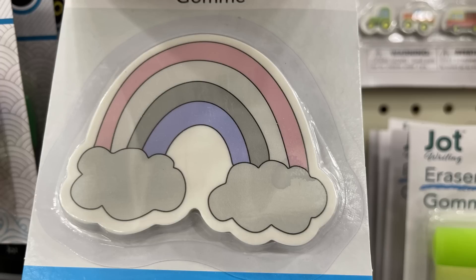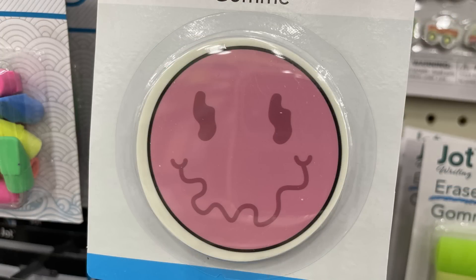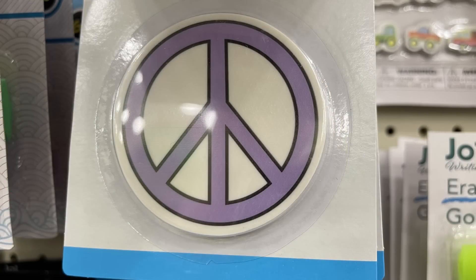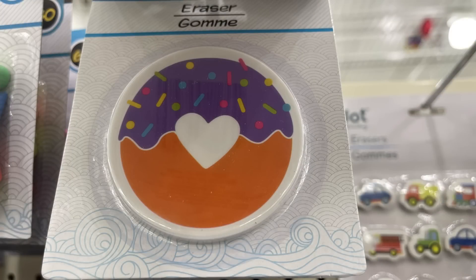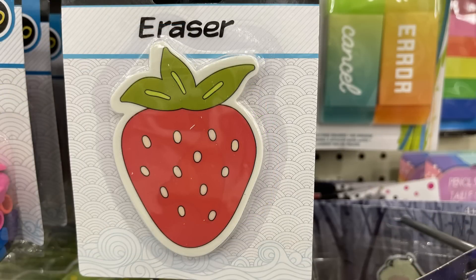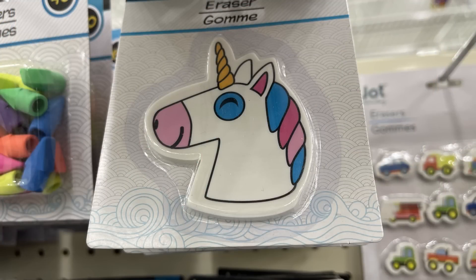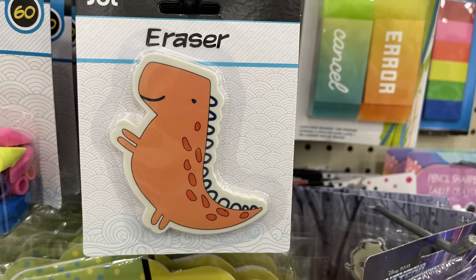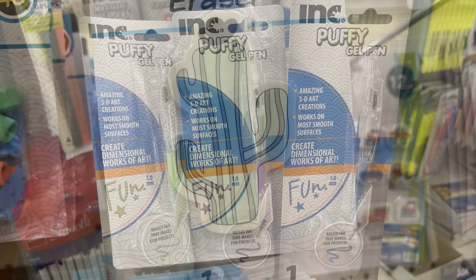For the home office, home library, and teaching tree section — we have these extra large erasers. There are two different rainbows, a smiley face with wavy facial features, a peace sign, a donut, and a pineapple wearing heart-shaped sunglasses. There's a large strawberry eraser, a unicorn, a dinosaur, and the very last one is a large cactus with a flower at the top.